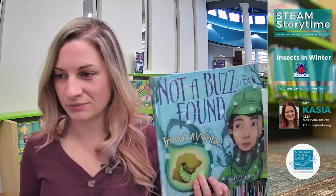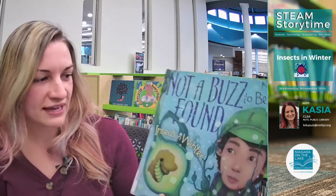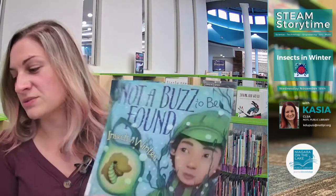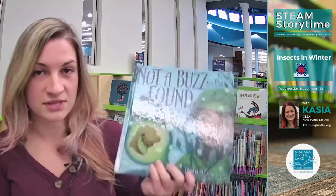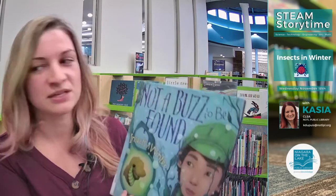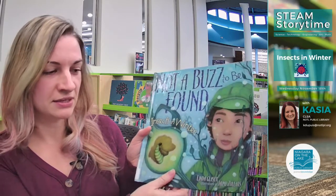Let's get started with our book. The book we're going to read today is called 'Not A Buzz To Be Found: Insects in Winter,' written by Linda Glazer and illustrated by Jamie Zollers — illustrated means he did the pictures. It was published in 2012 by Millbrook Press in Minneapolis. Thank you very much, Millbrook Press, for letting us use this awesome book. I really like this one because it talks about all different kinds of insects — some you'll recognize, some might be new to you.